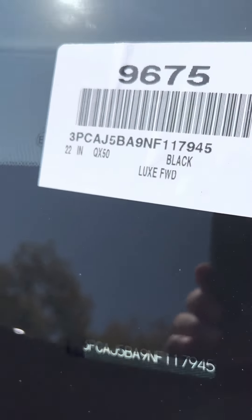Just beautiful inside. The 2022 is going to have CarPlay and Apple Play on it.